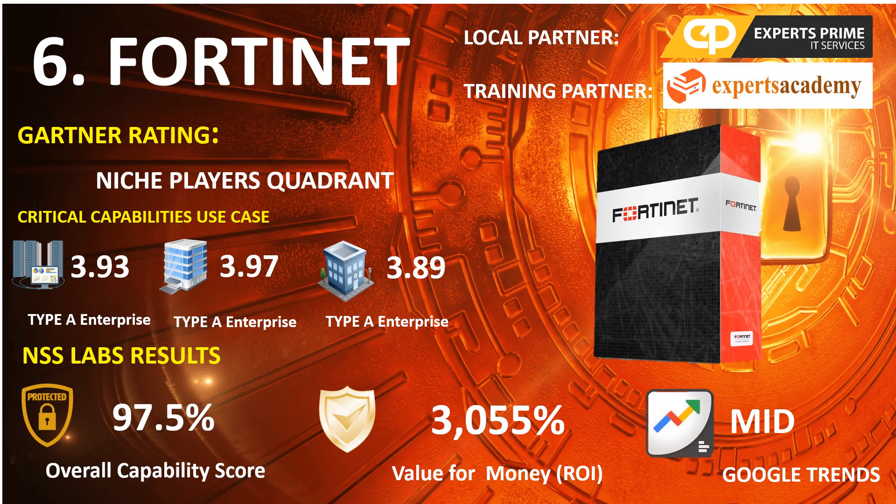Number 6 capabilities use case — Type A Enterprise: 3.93, Type B Enterprise: 3.97, Type C Enterprise: 3.89. NSS Lab Results: Overall Capability Score 97.5%, Return on Investment Percentage 3,055%. Google Trends Search: Mid.